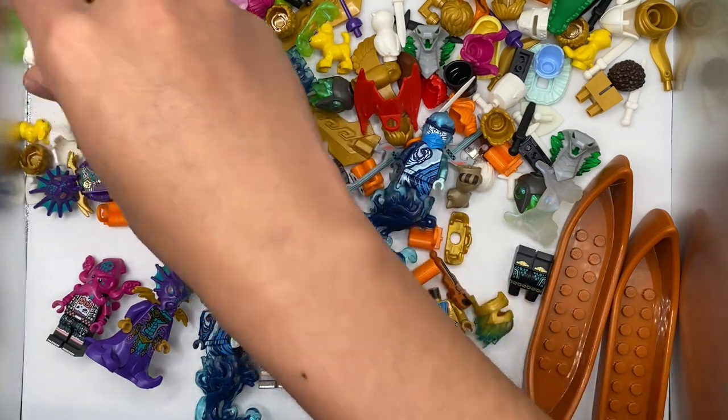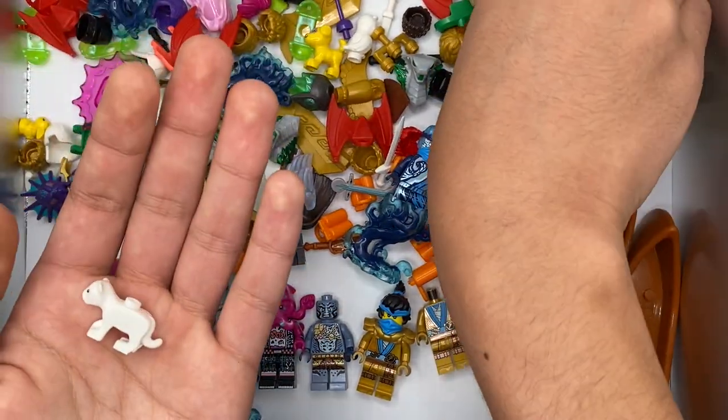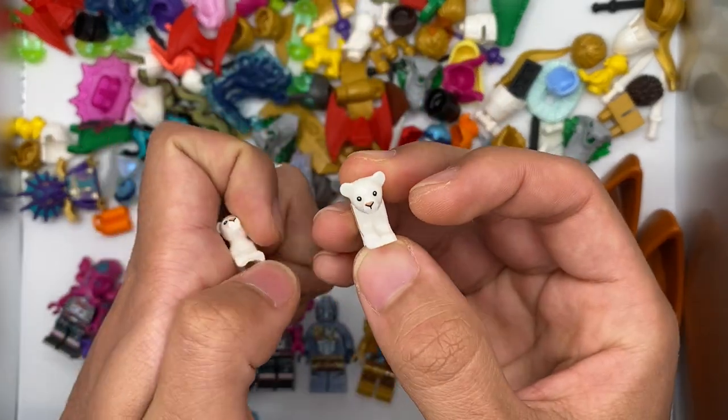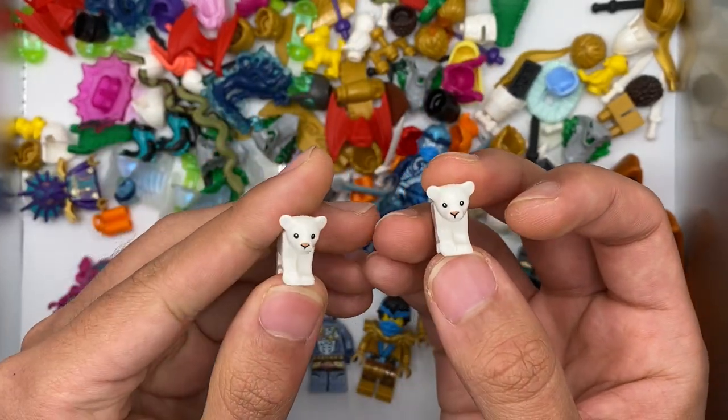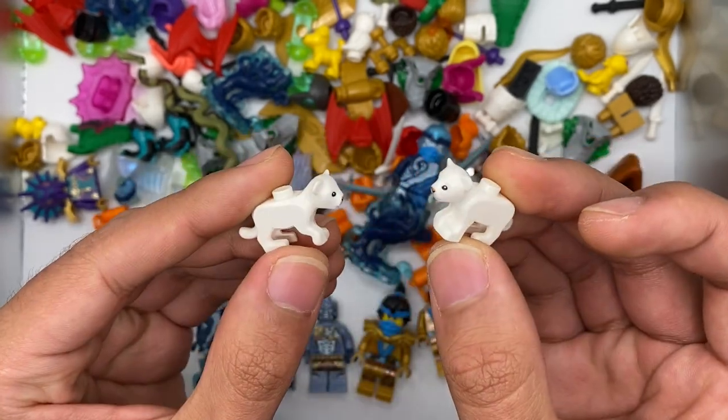Speaking of baby animals, we have a few more baby lions here. In the first haul we took a look at the tan baby lions, but in this haul we now have the white-colored baby lions, which are very cute and adorable to go alongside the white lion we just showed off.